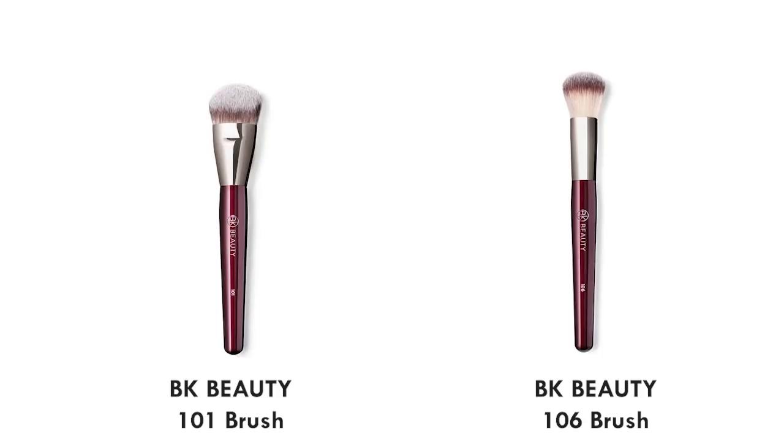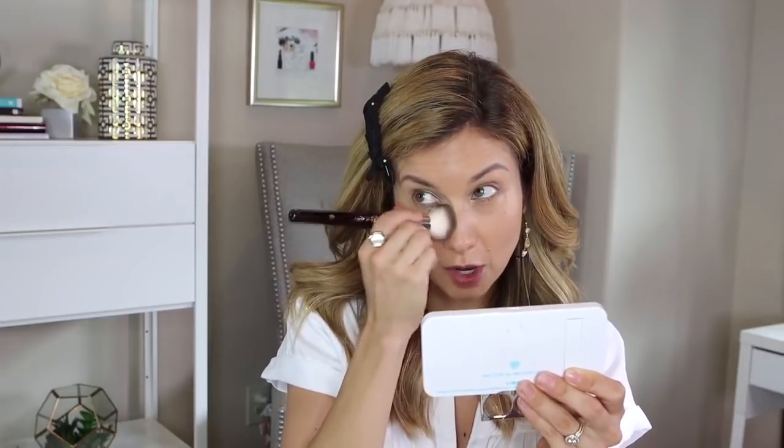I like the 106 brush because you can use it for concealer and also for cream blush. People always ask whether to choose the 101 or the 106 — it's really a matter of preference. The 101 is larger, so it covers more space quickly, great if you like to apply foundation fast. The 106 is perfect for buffing in circular motions. The 101 gives a more sheer application naturally, but you can still get full coverage by pressing.